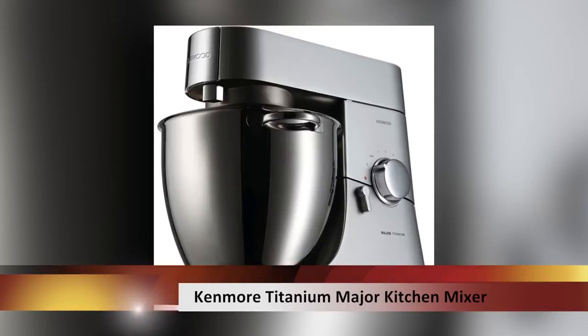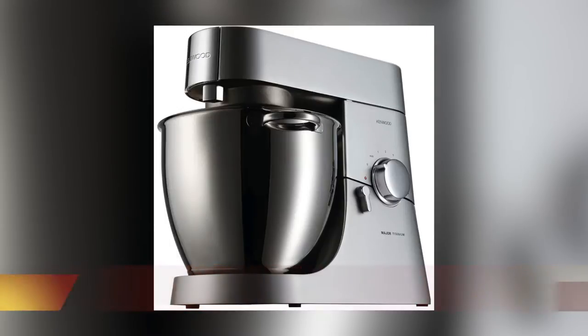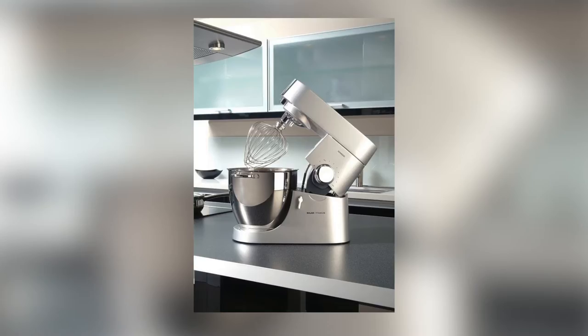The next one on the list can be great for new moms. Absolutely — the Kenmore Titanium Major Kitchen Machine is a great all-in-one kitchen gadget where you can blend, mix, and heat dishes. So you can make appetizers, soups, and even baby food in it.